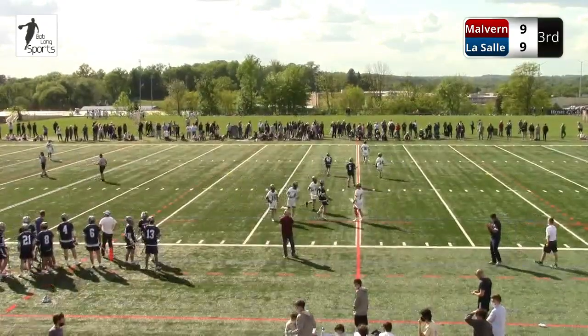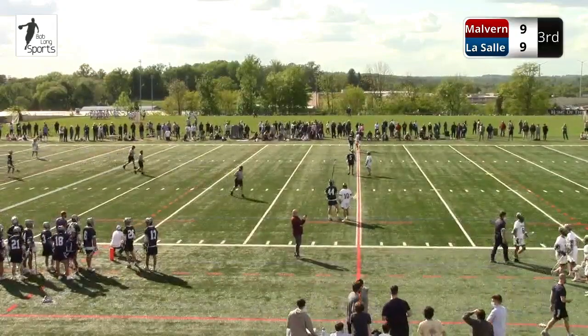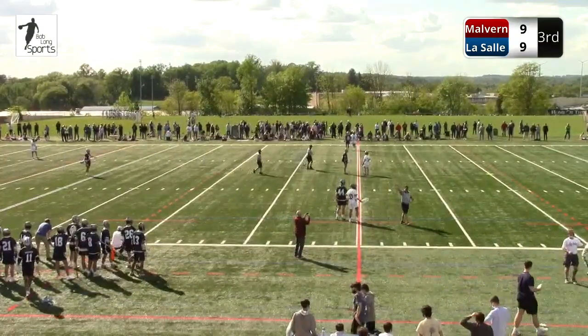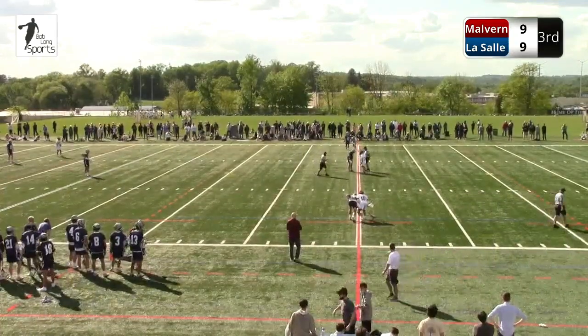2:38 to play, and it's a 5-0 run in the third quarter for this LaSalle Explorer team. I wish I could hear that halftime speech. Whether it was Tony Resch, Brian Harrington, Kevin Dock, or head coach Rob Forster, somebody fired them up. They came out from 9-4. Here we are, 9-9, eight minutes later.